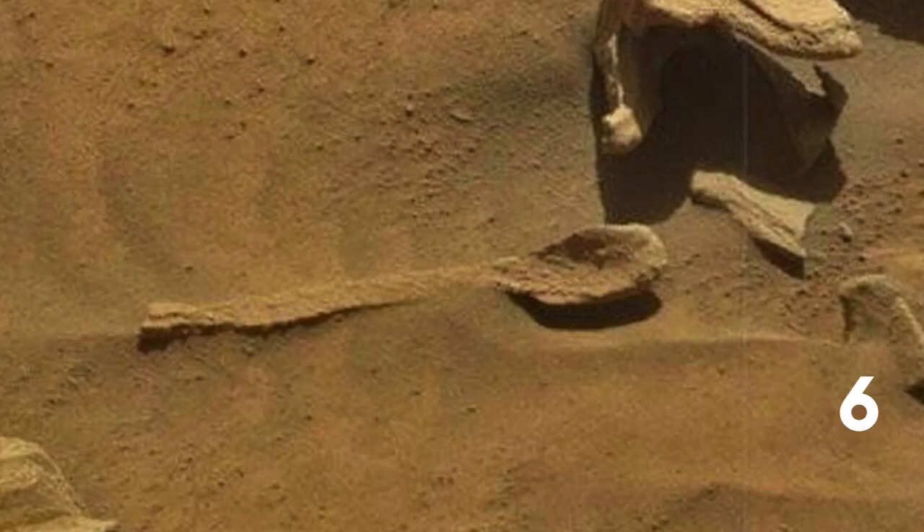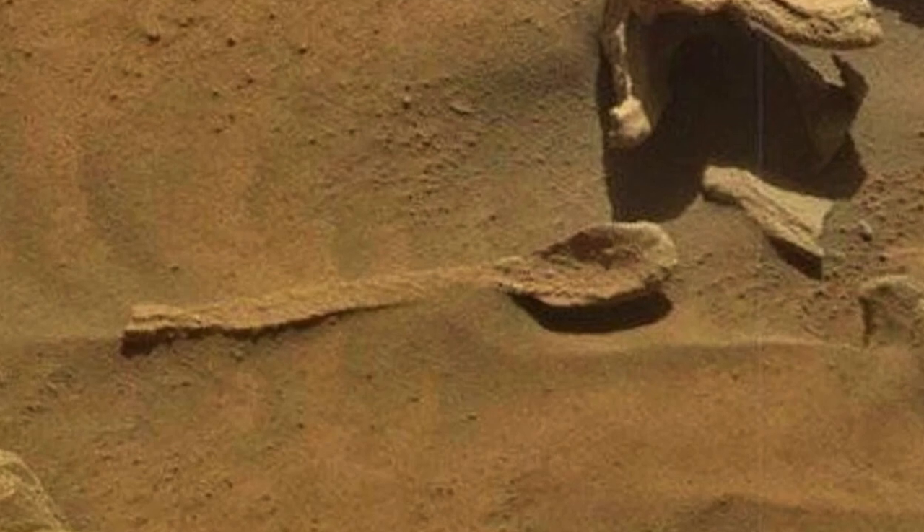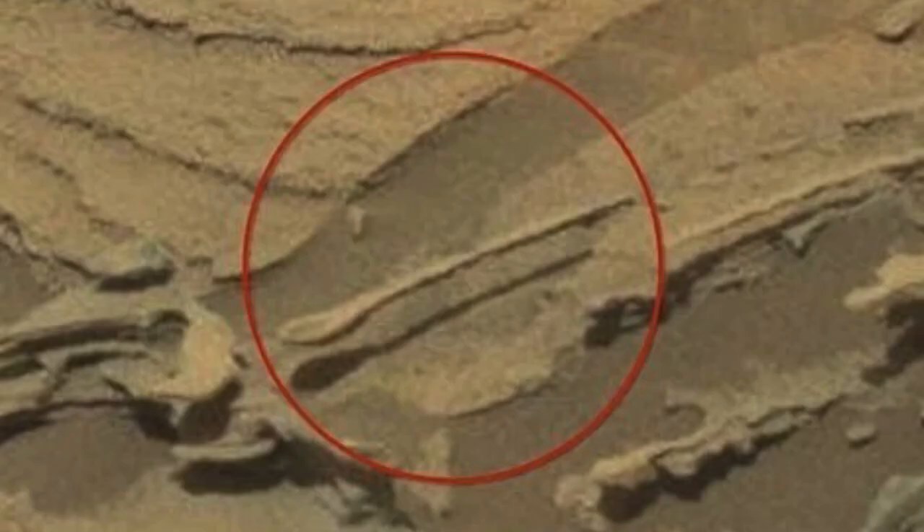Number six: suspended spoon. Take a look at the center of this image from NASA's Curiosity rover. You might see a long-handled spoon stretching out over the landscape, casting a shadow below. Was there really a civilization on Mars in the past?